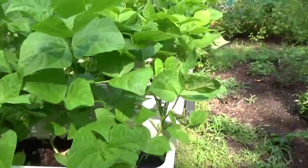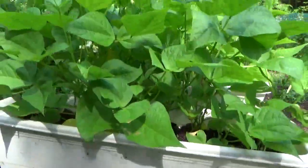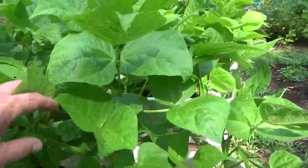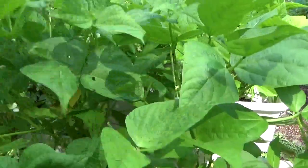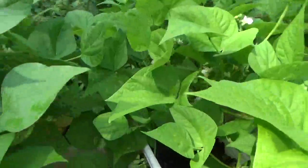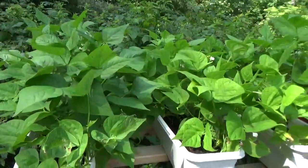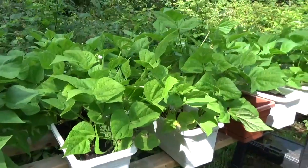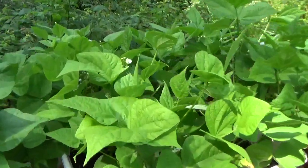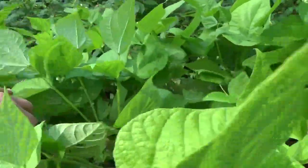Here are the green beans in the window boxes — the window boxes on the sawhorses. These green beans are going to be huge. They're healthy and beautiful. We're getting little beans; just little beans are starting to form. Another window box — you can see the window boxes of green beans. Beautiful, healthy, gorgeous. And I will probably Miracle-Gro them again today.